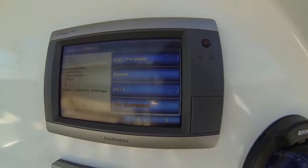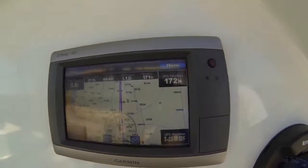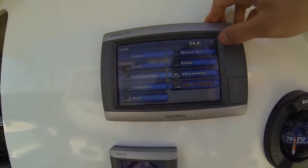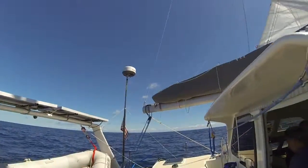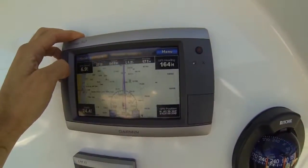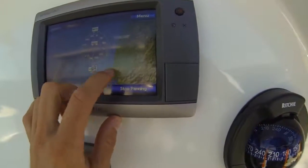We have a man overboard button — in case somebody falls over, we can navigate right back to them quickly. We also have sonar and radar with this nice little device. Right now we have our destination set to Cape Blanco.